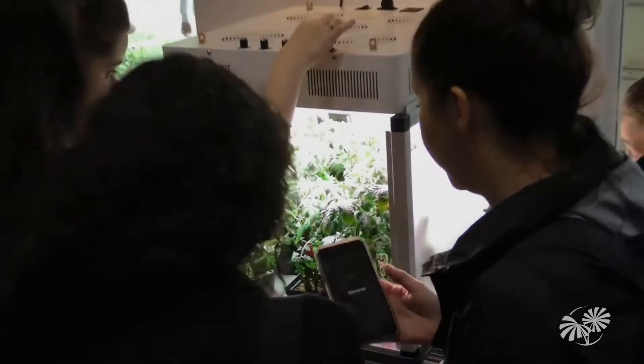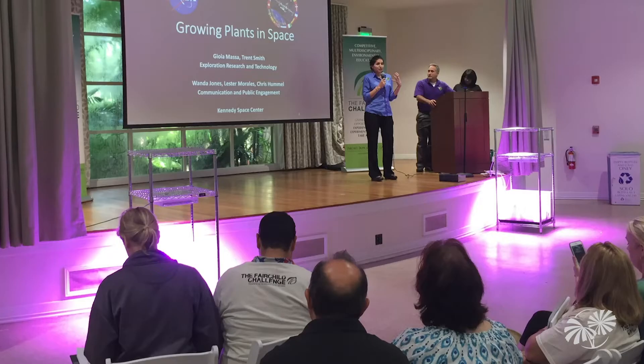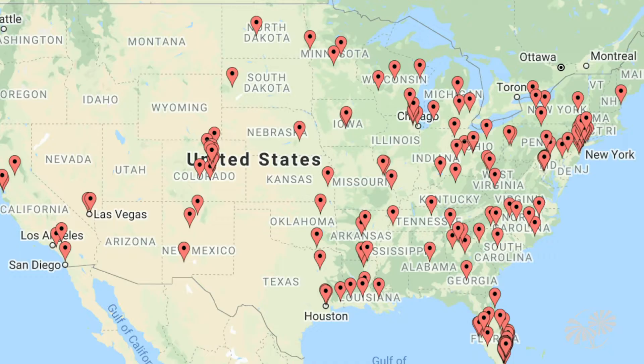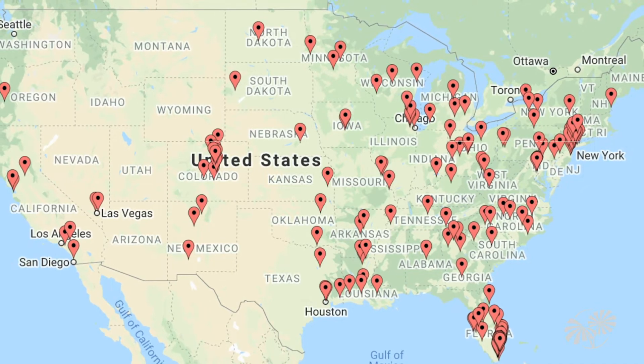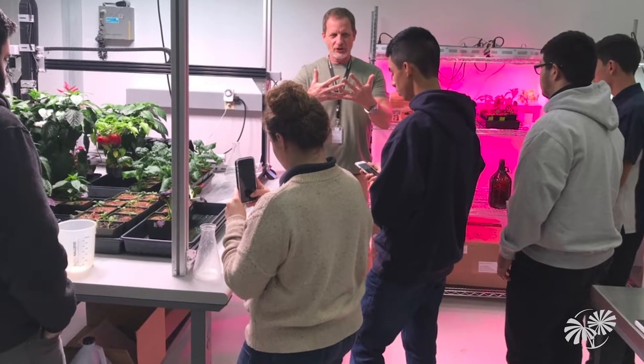Growing Beyond Earth started here in schools within South Florida, but now we've expanded across the nation. We're in 310 schools in 42 states, with tens of thousands of students participating.